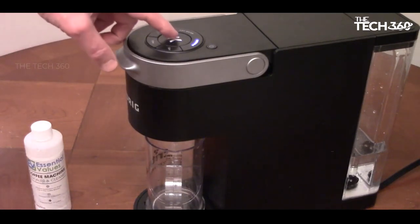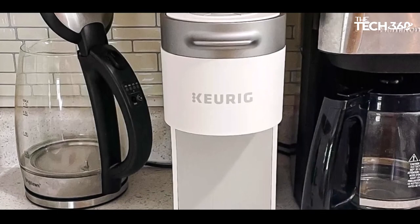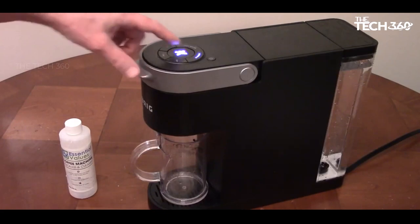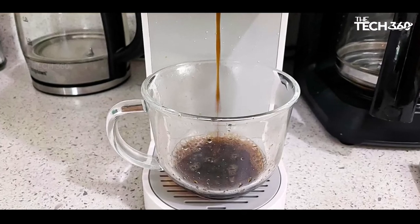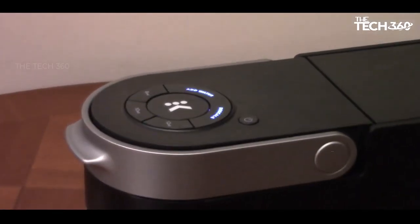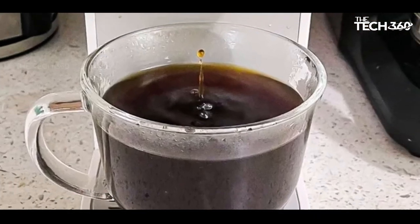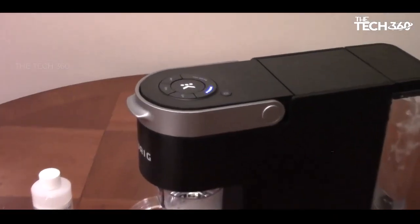However, similar to other Keurigs, the K-Slim falls short in delivering the hottest temperatures, with the recorded range between 168 and 181 degrees Fahrenheit. The K-Slim's average brew time is clocked at 1 minute and 25 seconds, and while it combines warm-up and brew cycles resulting in a longer overall wait, it still falls within the Keurig tradition of brewing a cup in less than 2 minutes. The machine's noise level peaks at about 74 decibels toward the end of the brewing cycle, and in terms of energy consumption, the K-Slim utilizes about 139 kWh, slightly more than the K-Elite.